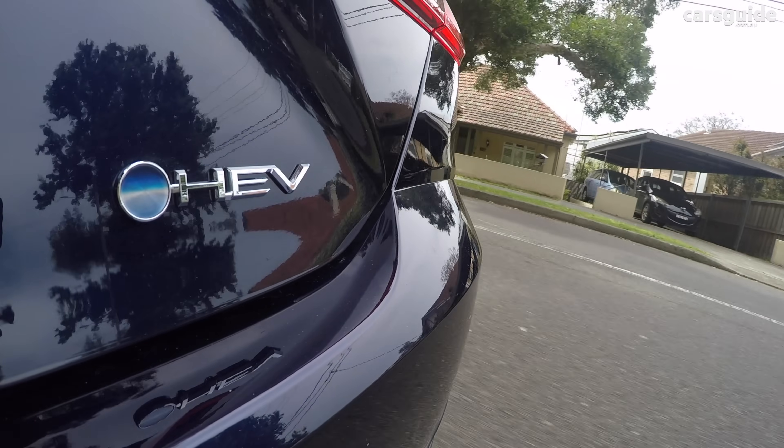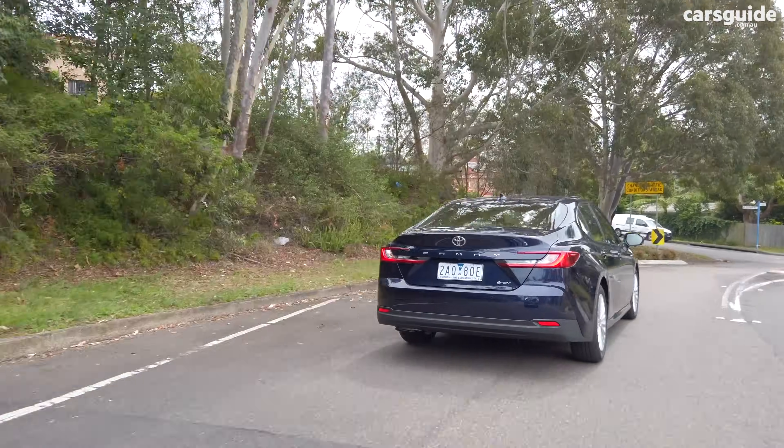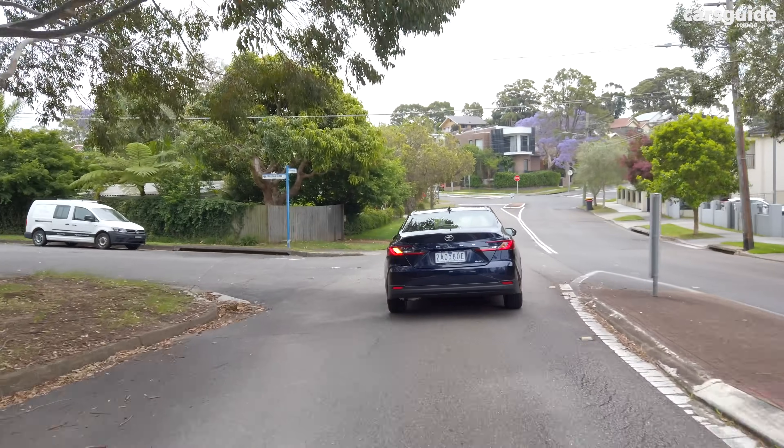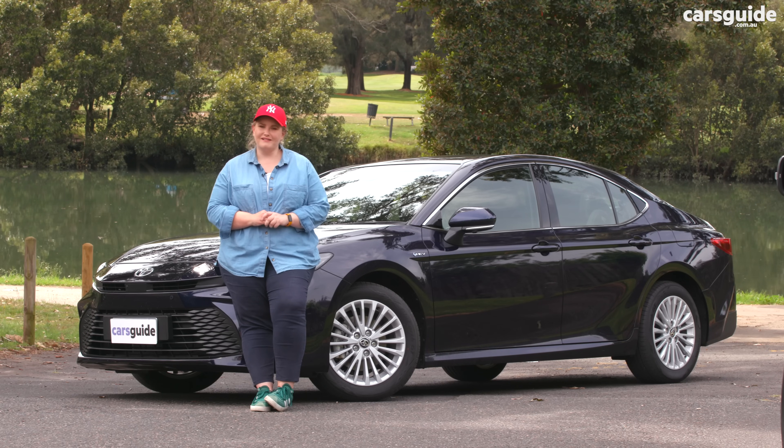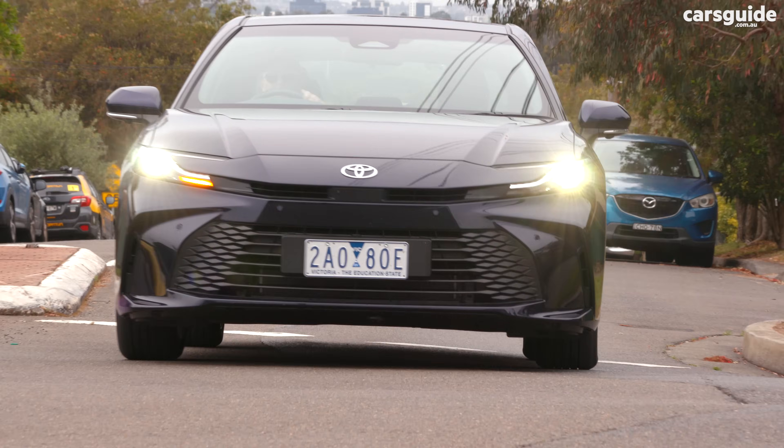Toyota offers the Camry with a five-year unlimited kilometre warranty, which can extend to seven years if you're exclusively serviced with Toyota and on schedule — making it very good for the class. You get five years of capped price servicing, with services costing just $255, which is very reasonable. Servicing intervals are every 12 months or 15,000 kilometres, whichever comes first.